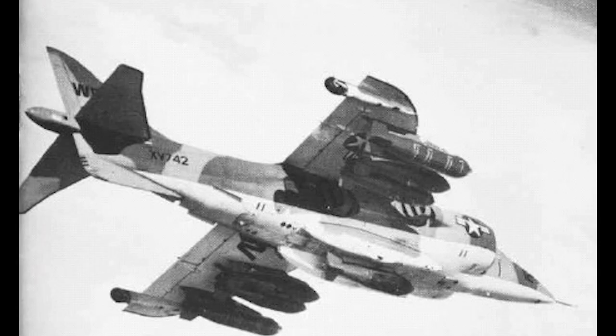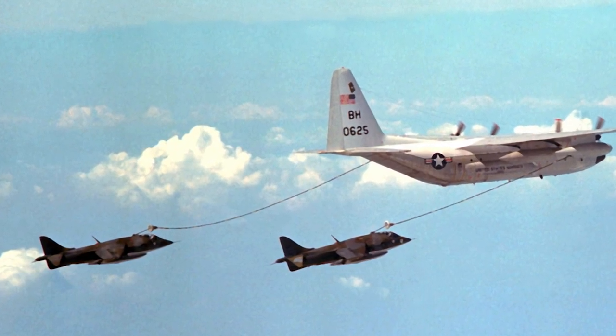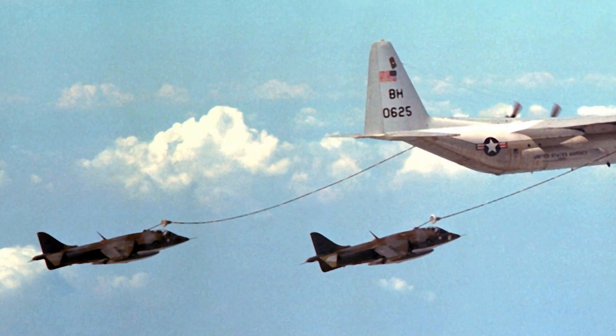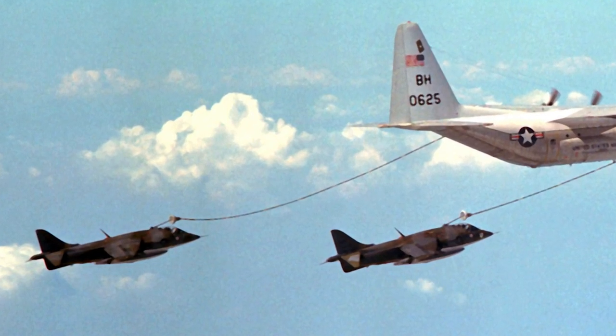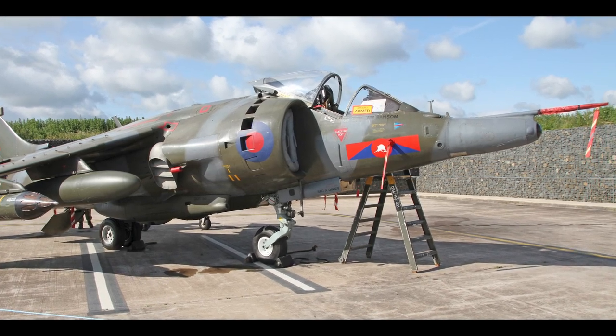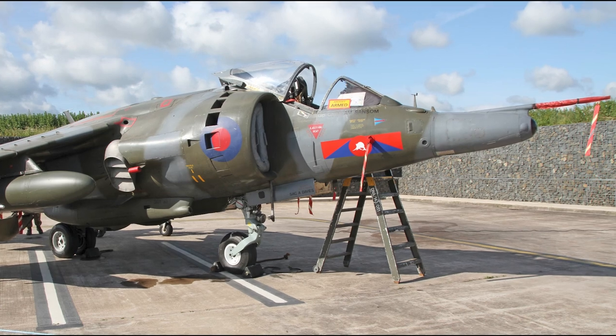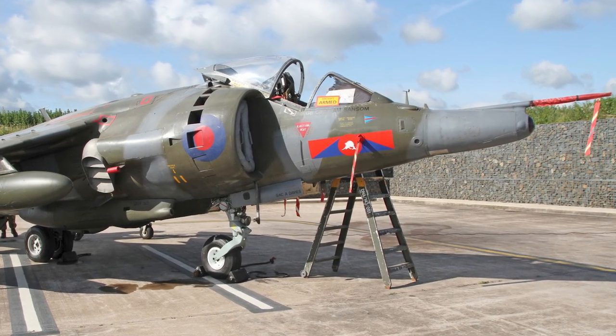The two largest users of the Harrier were the Royal Air Force and the United States Marine Corps. The version used by the Marine Corps was designated the AV-8A Harrier, and was similar to the GR-1. Most of the AV-8As had the more powerful Pegasus engine that was also used in the GR-3 version. The RAF upgraded their GR-1 aircraft to GR-3 standard, with an upgraded engine, improved sensors, a laser tracker, and integrated electronic countermeasure systems.